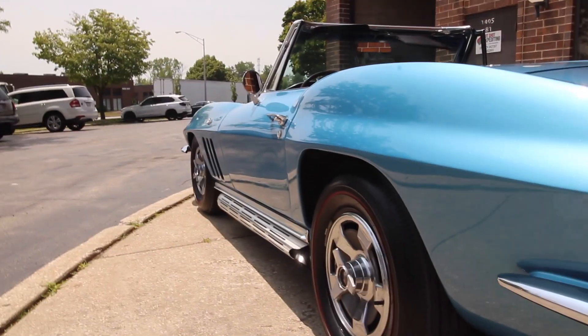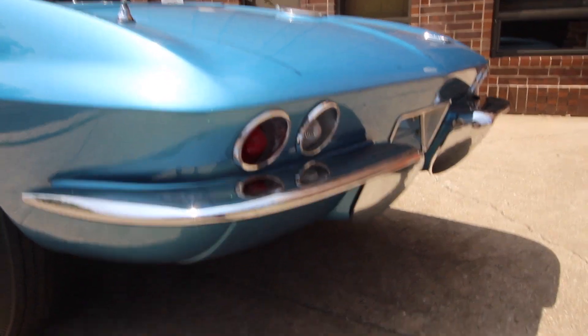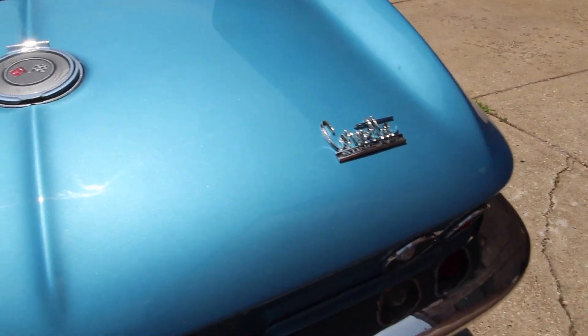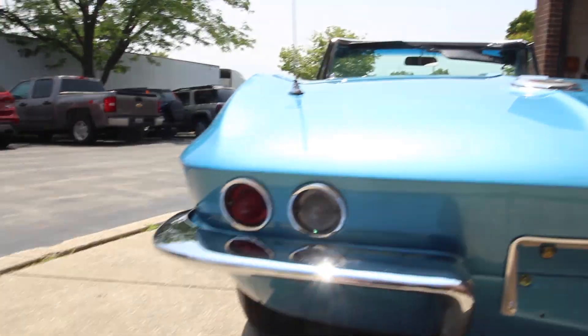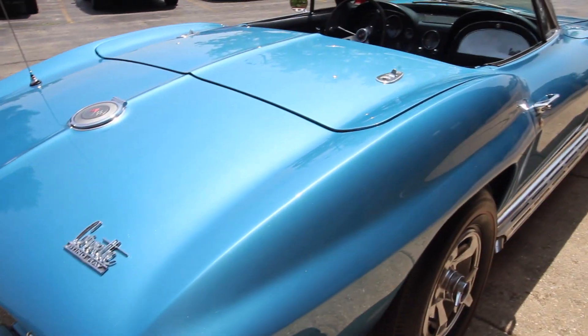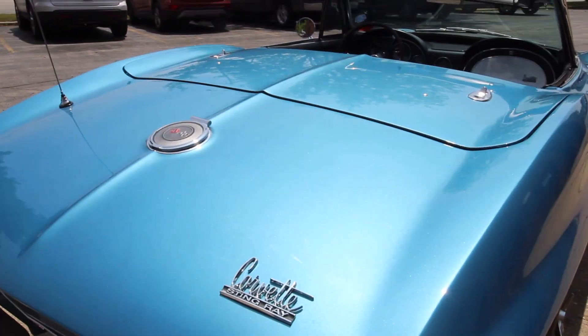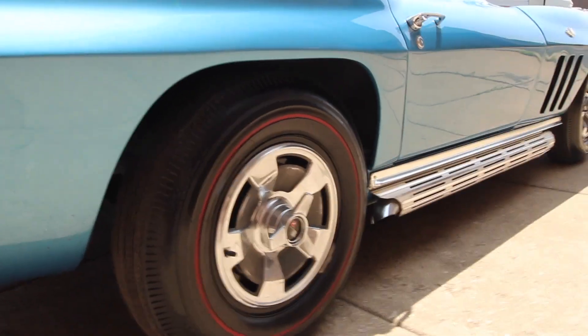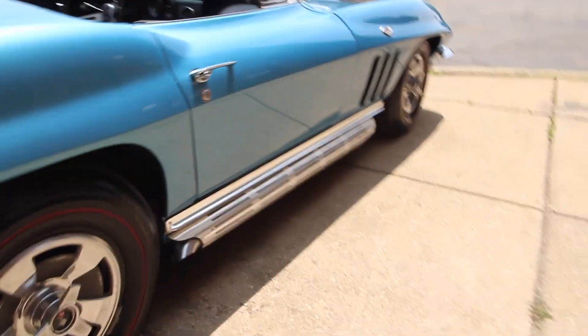It'll be up for sale later today or tomorrow depending on when you're seeing this — from the upload date. Leave a like on the video if you enjoyed it, subscribe to the channel, it helps me out. The car will be for sale on eBay as well as Next Gen Classic Cars — both links will be in the description of this video. Very high quality paint job, very beautiful paint job.